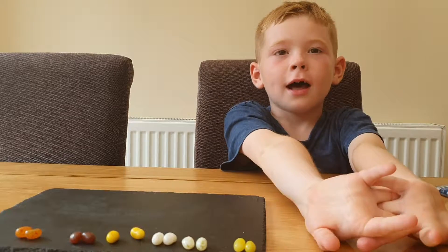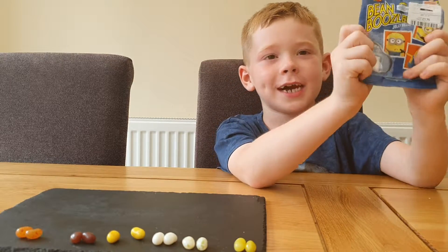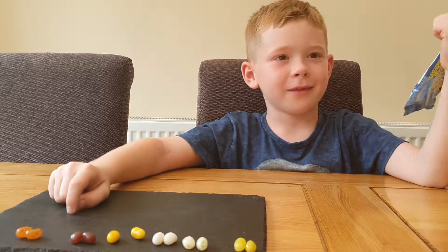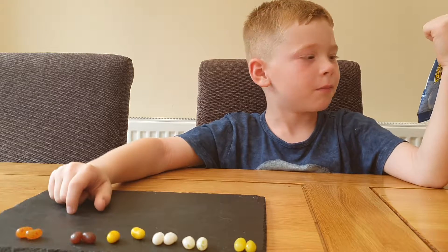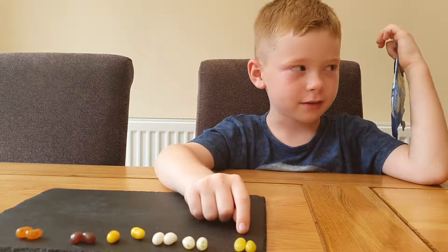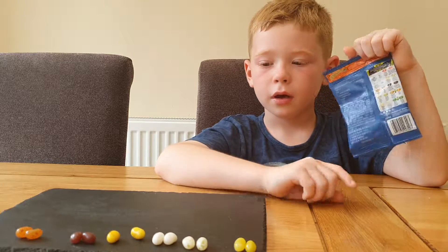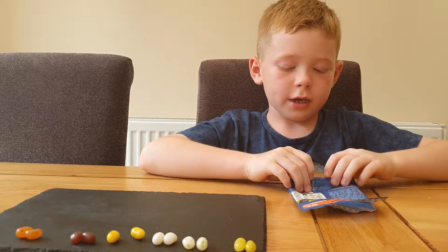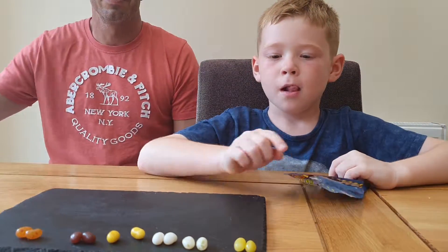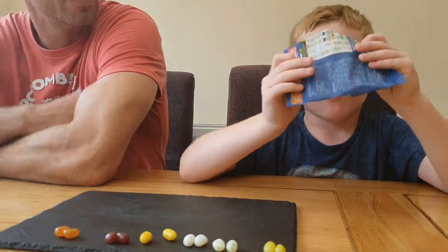Hello and welcome to the vlog! Today we are doing the Bean Boozled challenge. Whoever guesses the most correctly in six rounds will be the winner.